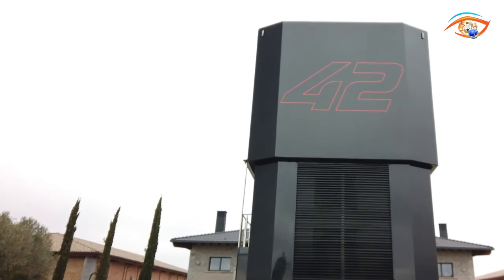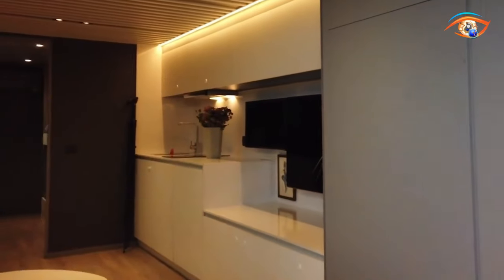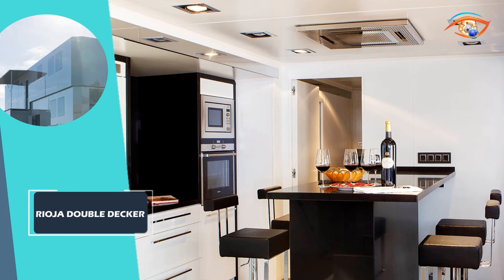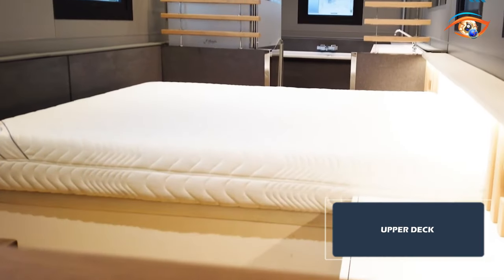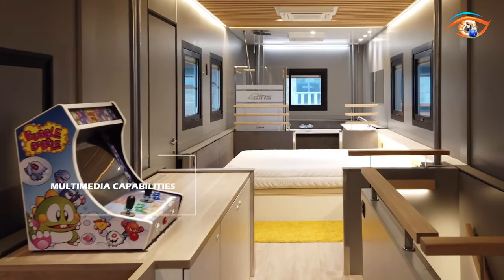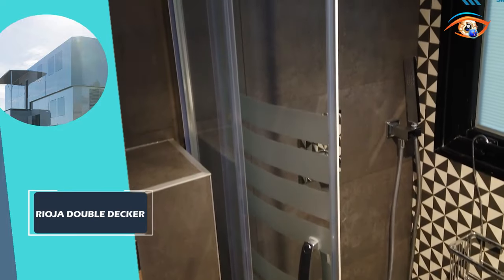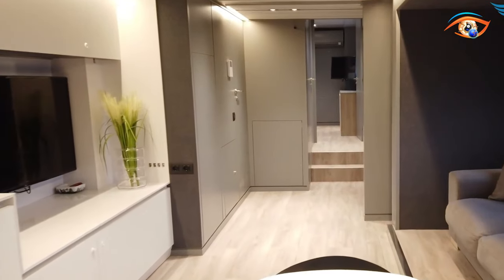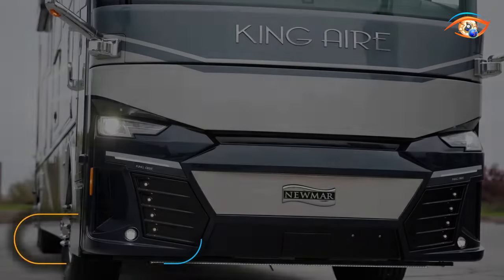Step aboard the Rioha Double Decker — a marvel of contemporary design and practicality offering a unique twist on traditional living. On the lower deck, the living area is a fusion of comfort and style, perfect for unwinding or hosting friends. The kitchen is a chef's dream with top-of-the-line appliances. Ascend to the upper deck where the bedroom awaits, with integrated multimedia capabilities. Smart storage solutions maximize space without sacrificing aesthetics, and the bathroom provides a spa-like experience. Lighting is thoughtfully placed, creating an inviting atmosphere throughout.